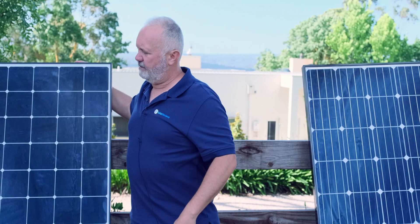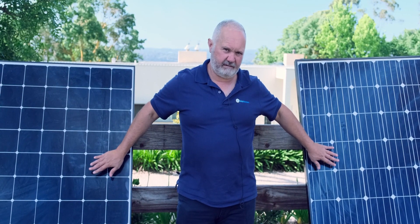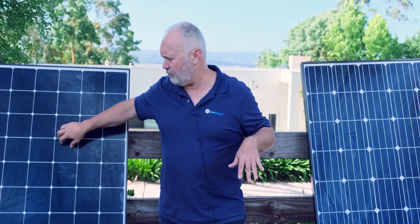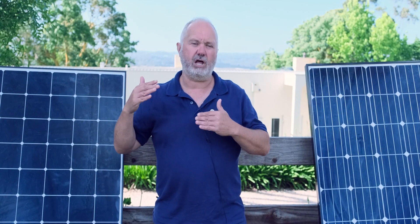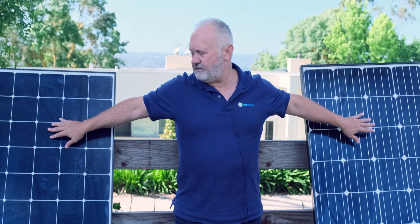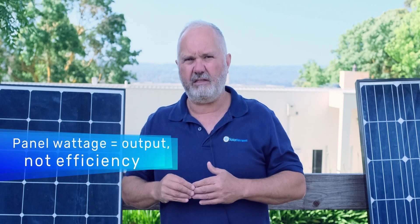Based on that, they'll rate a panel at a certain wattage. That's the 360-watt SunPower here and this is a 360-watt LG over here. They have slightly different efficiencies, but these panels will produce the same amount of power, all things being equal about the other specs of the panel — things like temperature coefficient. SunPower also has a very good temperature coefficient, which means that as it heats up, its output degrades slower. But both are 360-watt panels, which means in the same amount of sunlight at 25 degrees Celsius, they'll produce exactly the same amount of power.